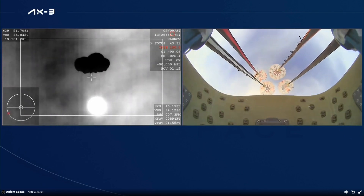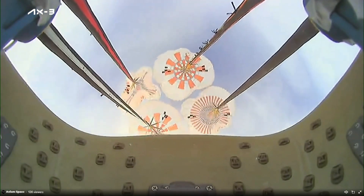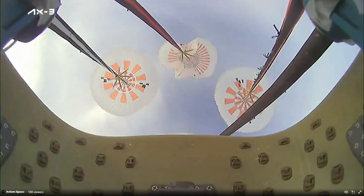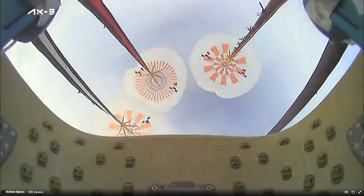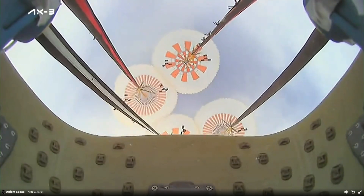The vehicle is approximately moving at 119 miles per hour, and the main chutes deployed at 6,500 feet. And there's an awesome view from the capsule itself looking up at the four main chutes. Visual of four healthy mains and descent rate nominal.